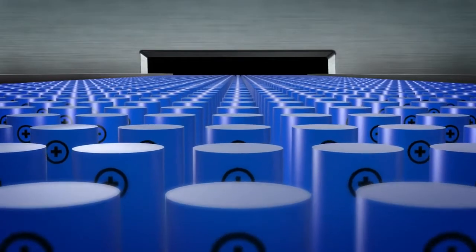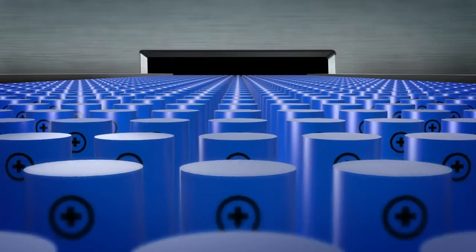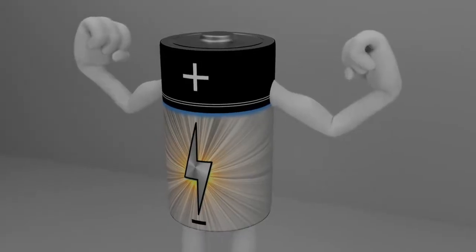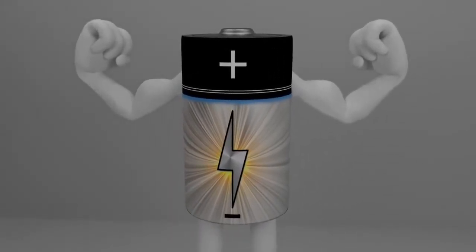Because portable electronic devices are so common, billions of lithium batteries are transported around the world, and this is expected to increase substantially over the coming years. New technology allows batteries to contain more energy than before. This means it is even more important that lithium batteries are transported according to the rules.